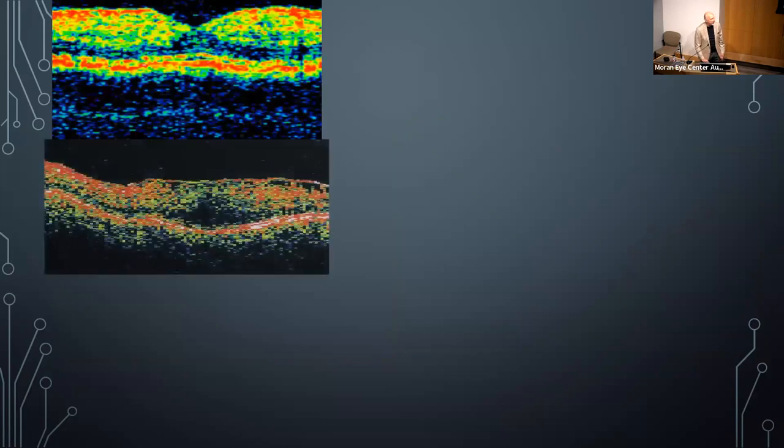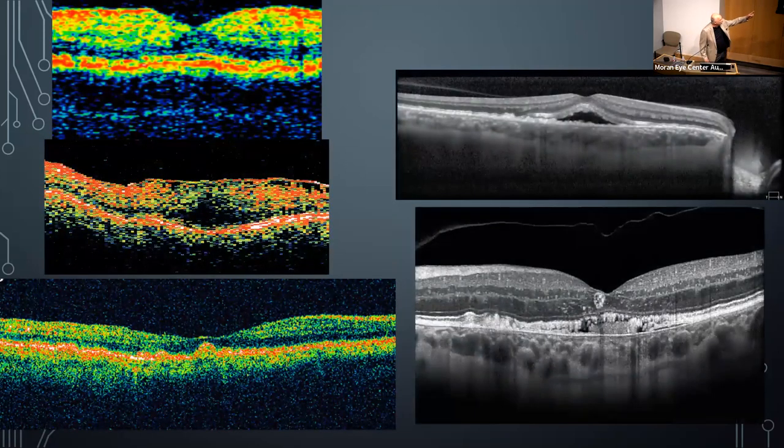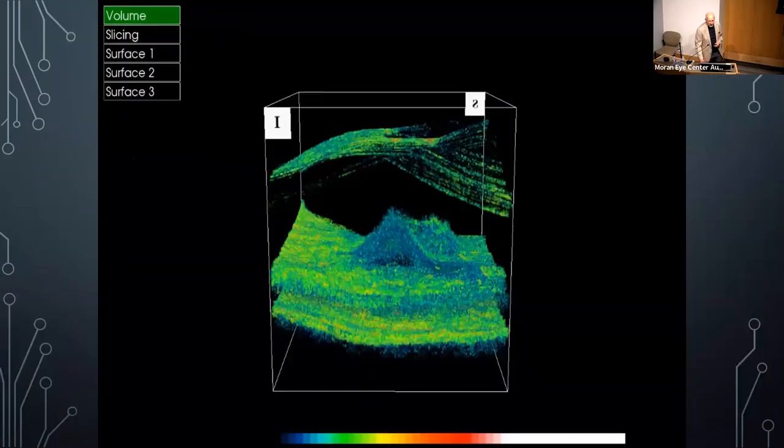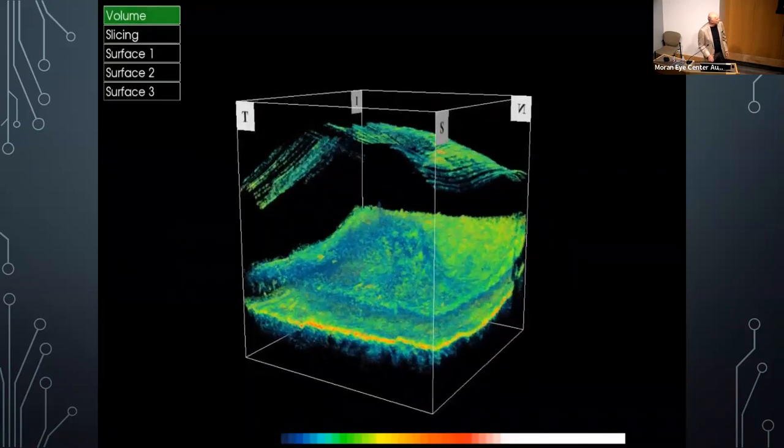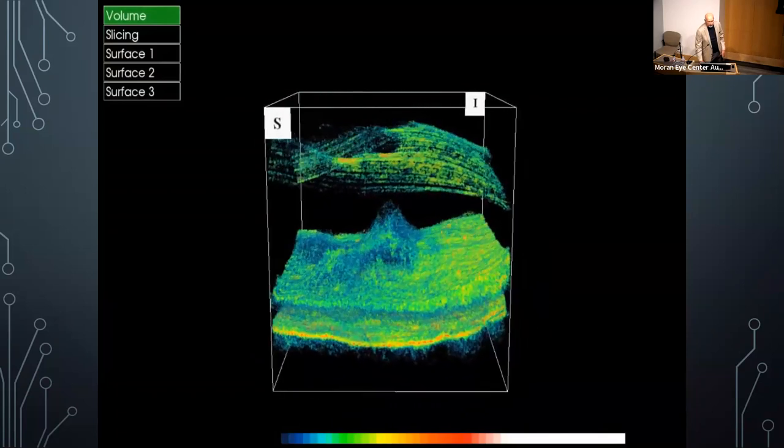OCT went through major changes: OCT 1, 2, 3, Spectralis, and Spectralis high-res. OCT 3 wasn't really useful for detecting small areas of subretinal fluid — it was a diffuse area of pixels. When we went to spectral domain OCT, instead of 2,000 lines per scan we were doing 40,000 lines per second — a major difference in quality and layer resolution. You can also do 3D rotation on structures like epiretinal membranes to see topography in ways we couldn't before.